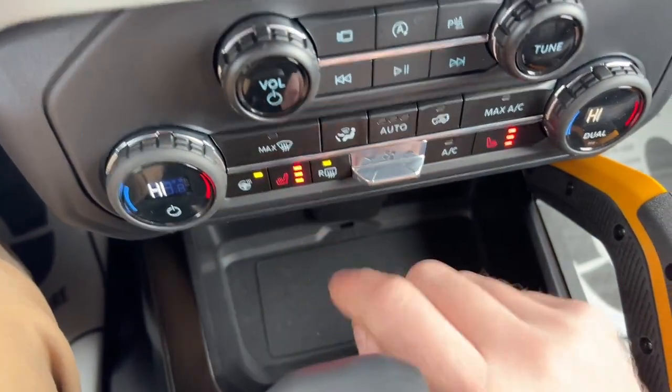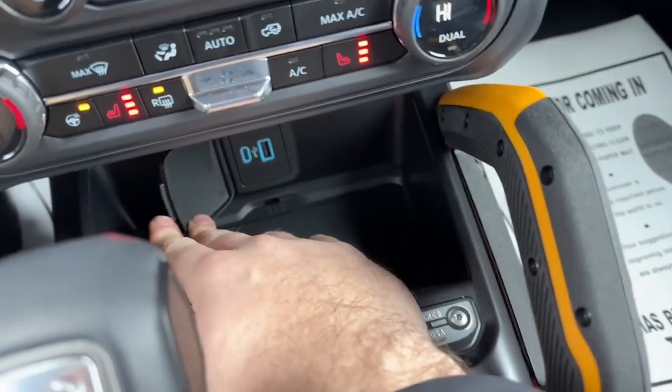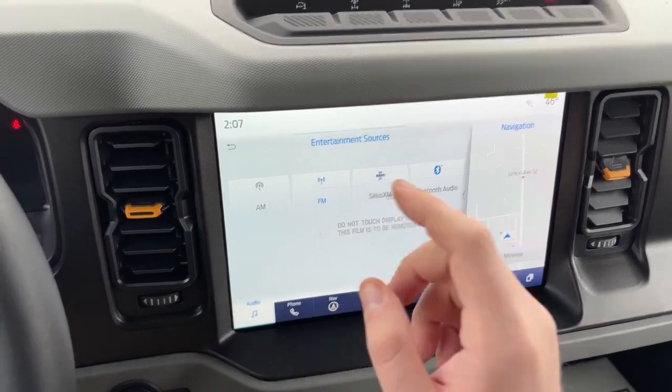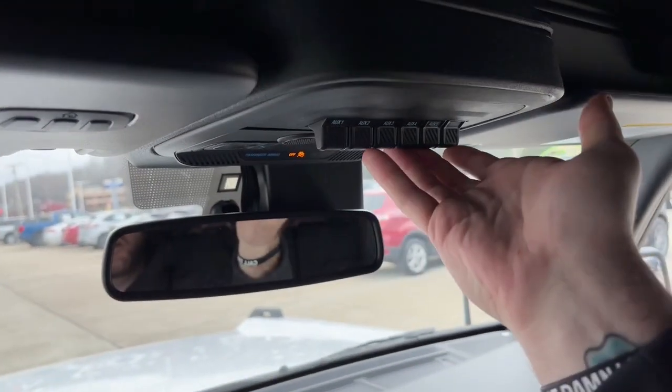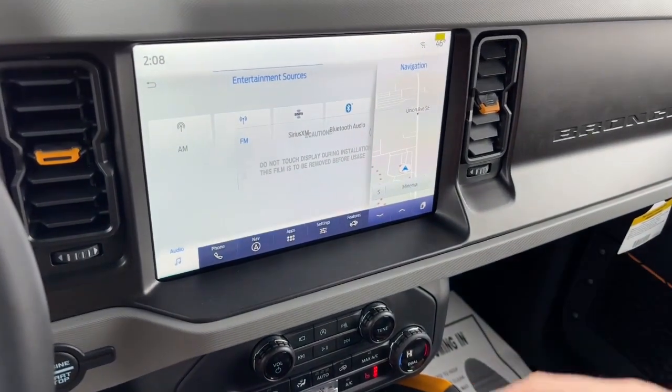The driver also gets heated steering, heated seats, dual climate controls, wireless charging pad, additional USB ports, AM and FM radio, Sirius XM, Bluetooth stereo, auxiliary switches above, and access to Apple CarPlay and Android Auto.